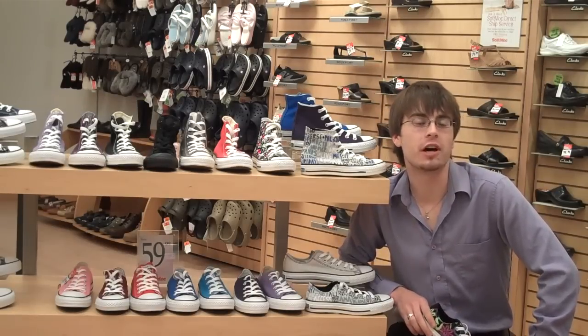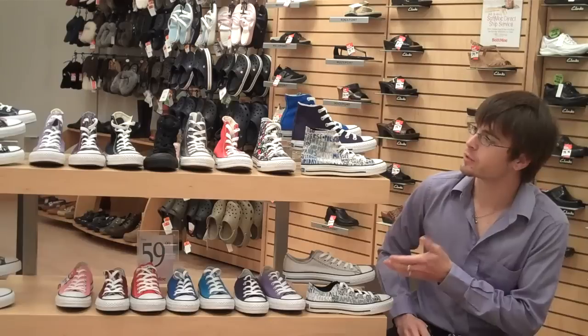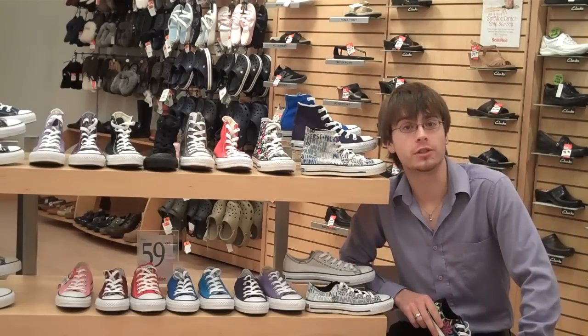Hi, my name's Graham, and I'm the manager at the SoftMonk at the Billings Bridge Plaza. We have Converse here. Some of you might remember them from your childhood as well.